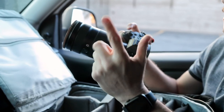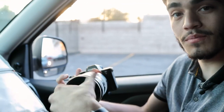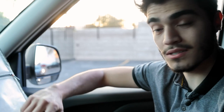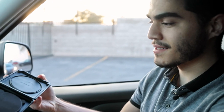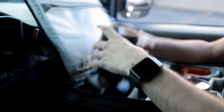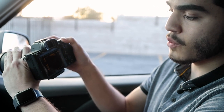Here we have the 24-70 lens with the Sony A7R Mark IV, and currently I have a CP filter on — that's not what I want to use because it's really bright outside. I'm going to use my ND8PL. So before we start rolling, I'm going to make sure that my shutter speed is super low. We're going to aim for 1 over 30th.